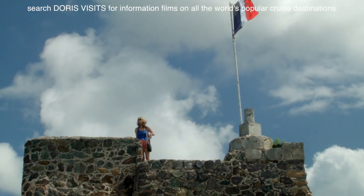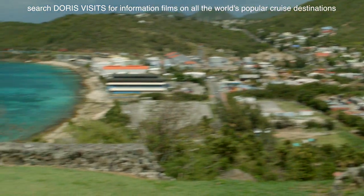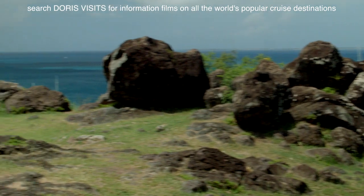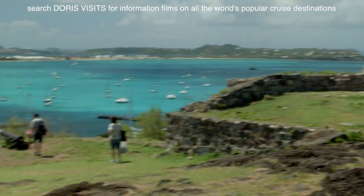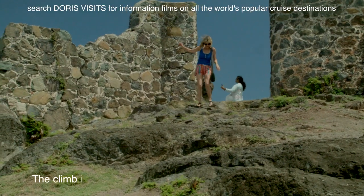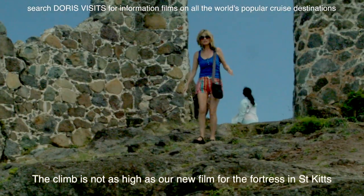This view is amazing. Fort Louis was built in 1789 on the order of Jean-Sébastien de Durat, governor of St. Martin and St. Bart's. It was built to defend the salt, sugar, coffee, and rum. I shouldn't have worn flip-flops — should have got my trainers on.